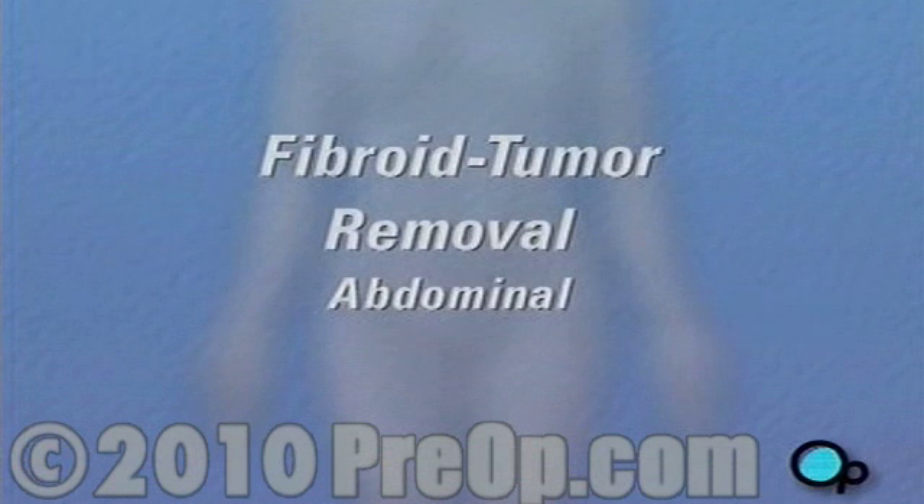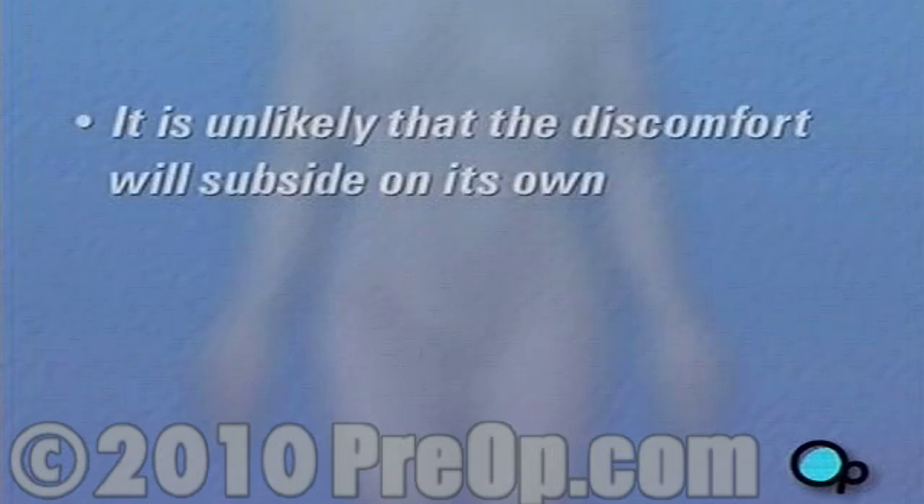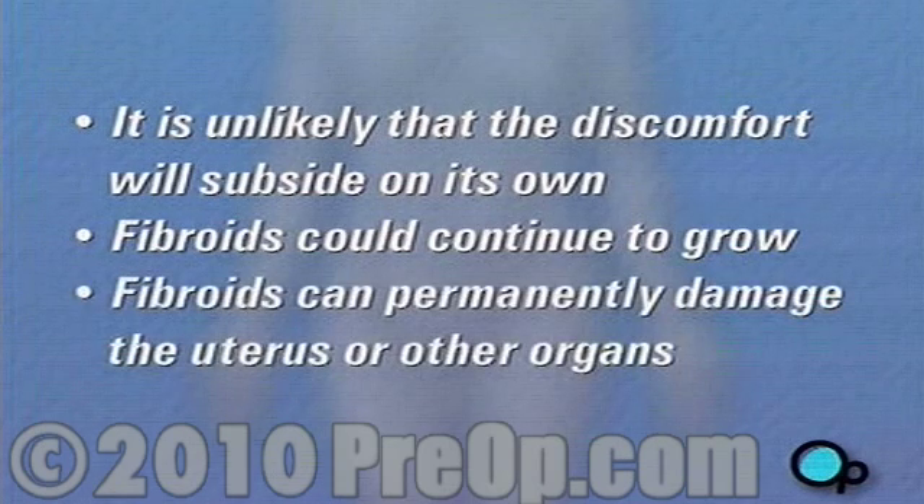For the treatment of fibroids, there are no real alternatives to surgery. Should you decide not to undergo surgery, it is unlikely that the discomfort you are feeling will subside on its own. There is also the risk that the fibroid or fibroids could continue to grow. If left unchecked, fibroids can permanently damage the uterus or other organs.